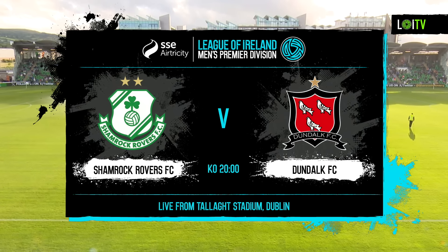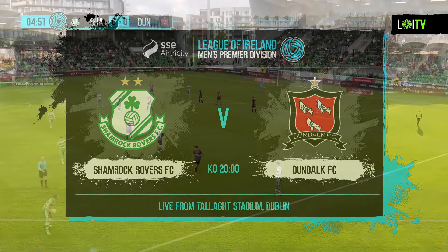A very good evening, and right on cue, the sun has come out in Tallaght in South County Dublin for this game between Shamrock Rovers and Dundalk, kicking off very shortly at 8 o'clock. It's been 40 days since Shamrock Rovers last played at Tallaght Stadium — seems like a long time ago.